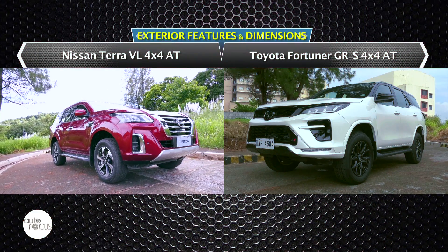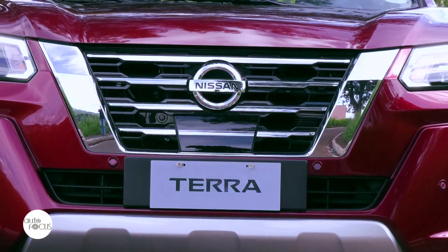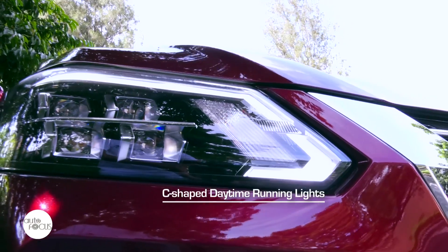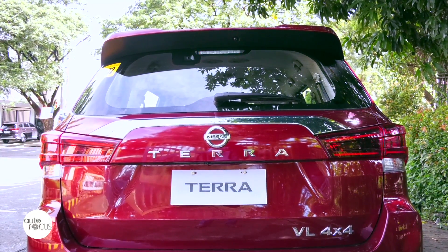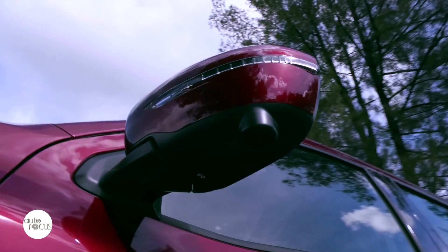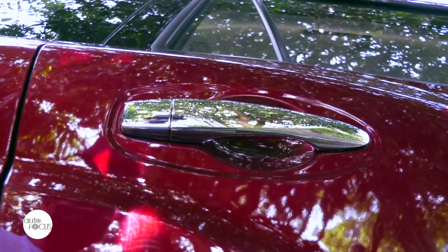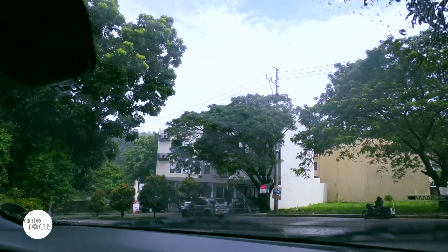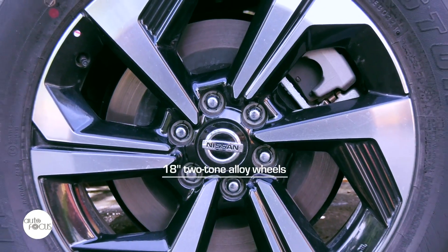Both Nissan and Toyota tweaked the exterior of their higher-grade SUVs to distinguish them from their brethren in the lineup. The Terra VL 4x4 features a large V-motion chrome grille, quad LED projector headlamps, C-shaped daytime running lights, LED front fog lamps, white LED signatures, distinctive chrome center finisher, rear spoiler, and shark fin antenna. Also added are body-colored side view mirrors with integrated turn signals and auto-fold and power-adjust functions, chrome door handles with intelligent key switch, silver roof rails and step side, mud guards, 2-speed front windshield wipers with rain sensing function, single-speed intermittent rear wipers, and 18-inch two-tone alloy wheels.